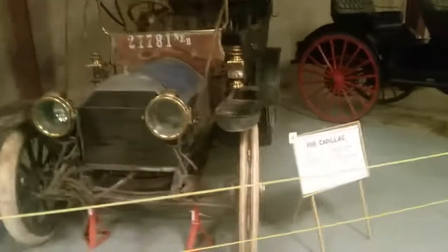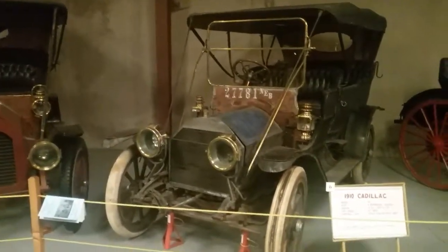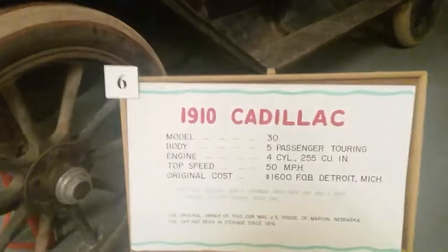According to the literature, it was parked in 1916 in storage somewhere, and that was it. Top speed: 50 miles an hour.